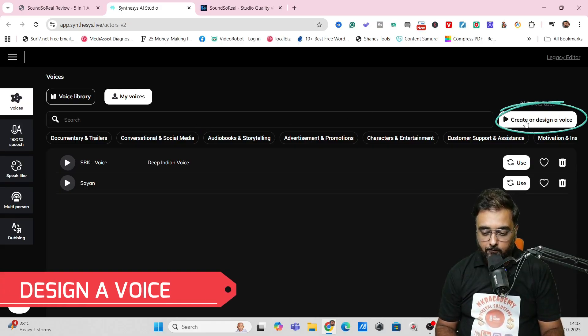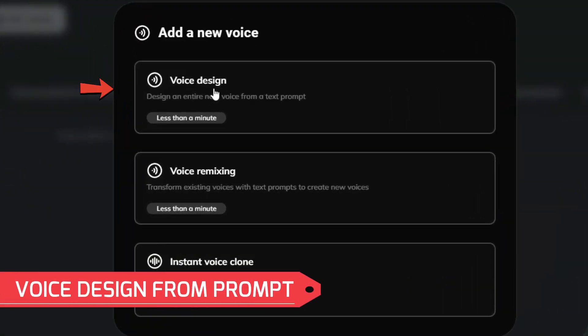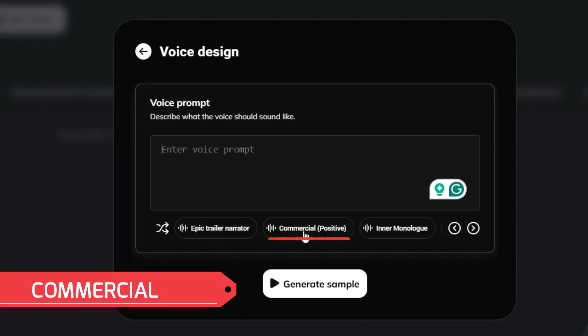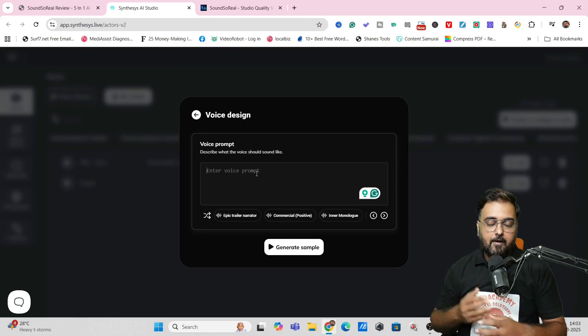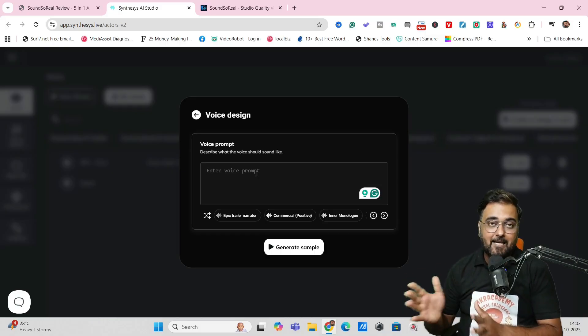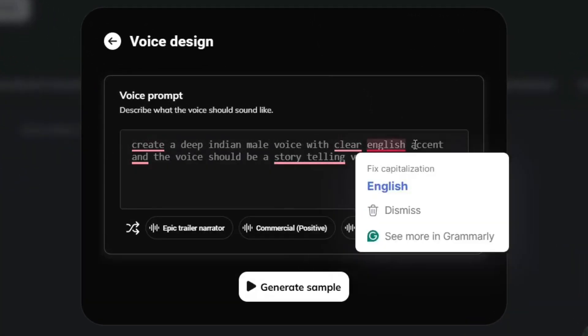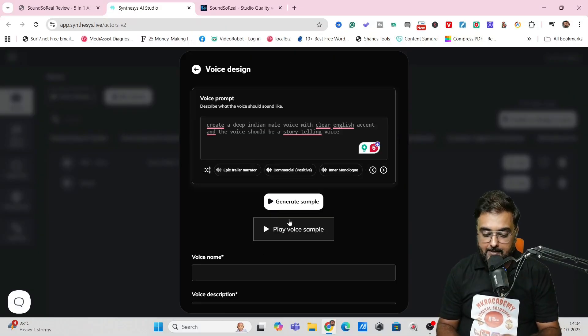You can actually design your own voice as well. Go to "create or design a voice" and click on that. In here, you can design a voice in minutes by writing a prompt — like an epic trailer narrative, a commercial one, an inner monologue, or a voice for your advertisement. You can specify female or male voice, Indian accent, British accent, whatever you want. I've told it to create a deep Indian male voice with a clear English accent and a storytelling style. Then I clicked "generate sample" and the sample was created. Let's play it: "Good evening everyone. I'm so glad you could join me today. I have a fascinating tale to share with you, one filled with ancient wisdom and timeless lessons."